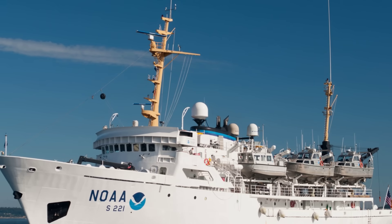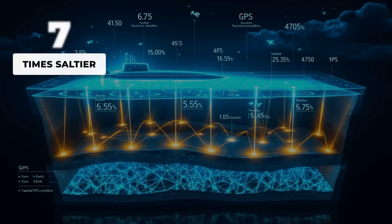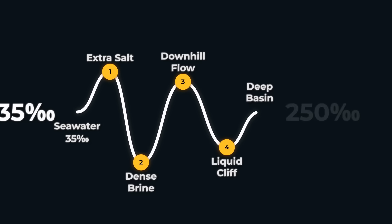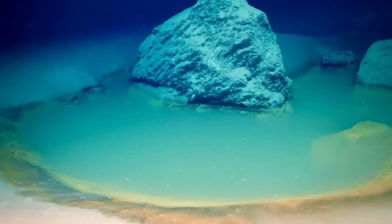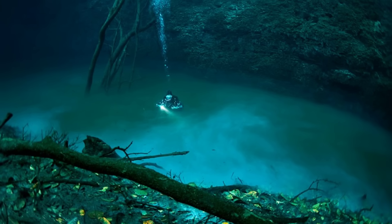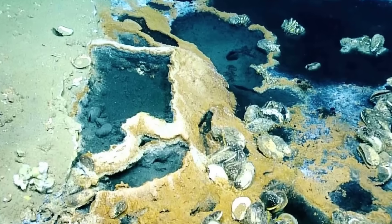The reason it sinks is simple and horrifying. Brine is heavier than seawater. In some of these pools, salinity is 5 to 8 times higher than the surrounding ocean. That extra salt increases density so much that the brine flows downhill, collects in basins, and spills over edges like a liquid cliff. Submersible lights show a clean boundary — clear water above, darker oily-looking liquid below. There is no current, no turbulence, just a line.